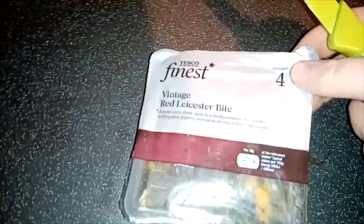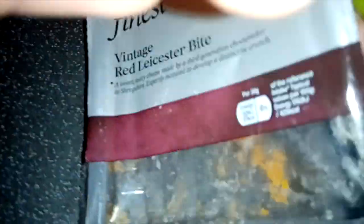So this is a vintage red Leicester I'm going to pair with this. Here we go — we'll get a bit of flavor layering going. Let's just taste this little piece here. It's really good.